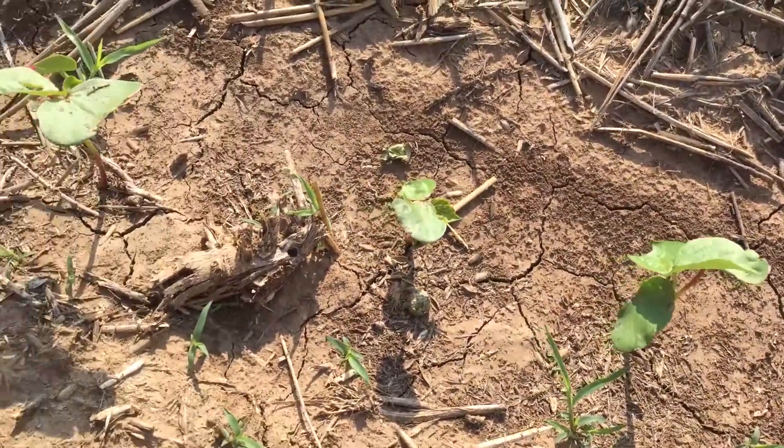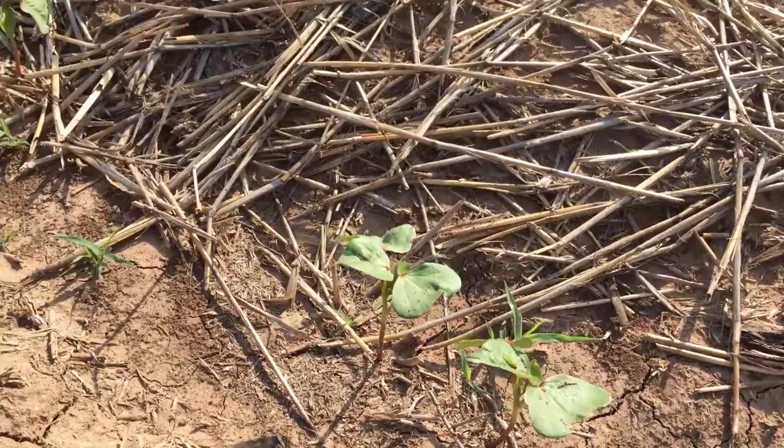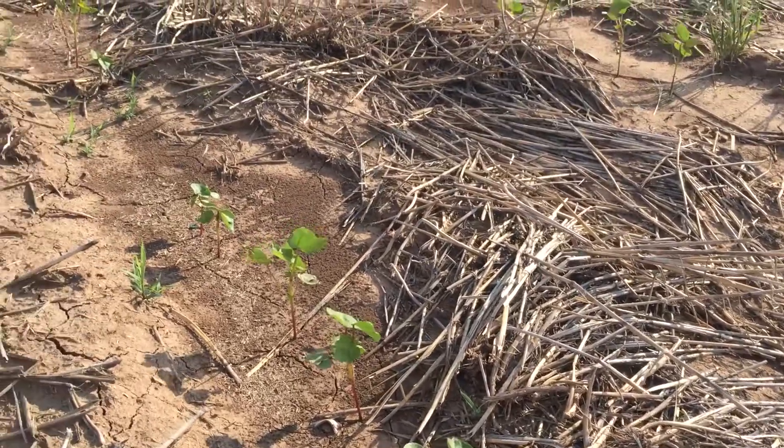Our planting date out here was May 24th, so this past Monday marked three weeks. Our seeding rate out here was 40,000 seed per acre. So far, if you look at the plant stands — and hopefully you'll see some of that — we're off to a really good start. I'm very pleased.